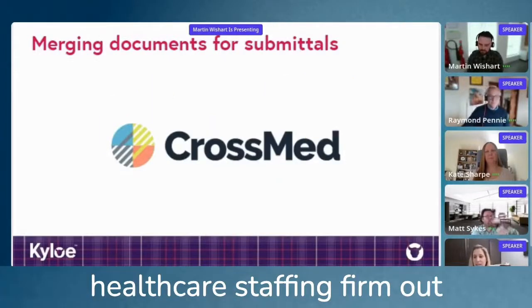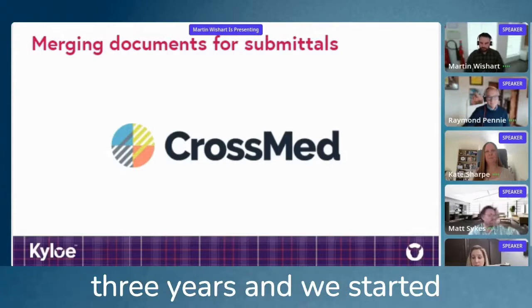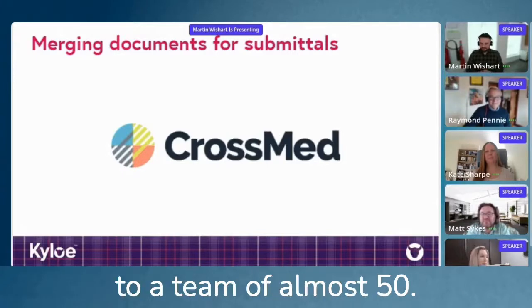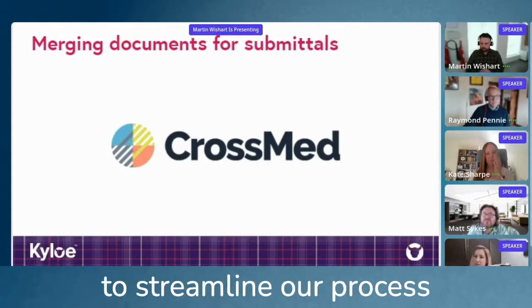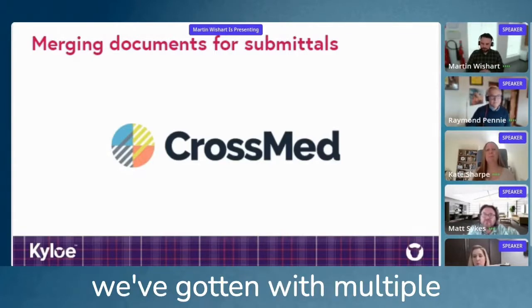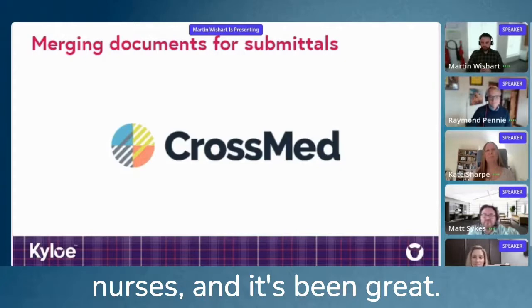CrossMed is a healthcare staffing firm out of Omaha, Nebraska. We have been in business almost three years. We started with just me as a team of one, and now we've grown to a team of almost 50. The healthcare staffing world is very active here in the U.S., and we definitely needed to streamline our process as our business grew with multiple clients and many, many travel nurses.